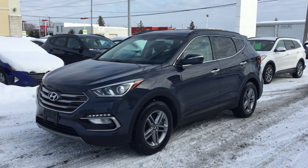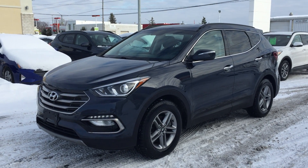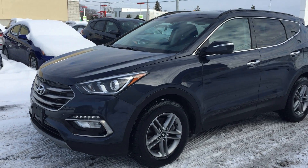Hey everyone, Mark here again at Seaway Hyundai, showing another great pre-owned vehicle. This one was just traded in — we actually sold it brand new, so we're always happy to have our own trades back. This is a 2017 Hyundai Santa Fe premium package.